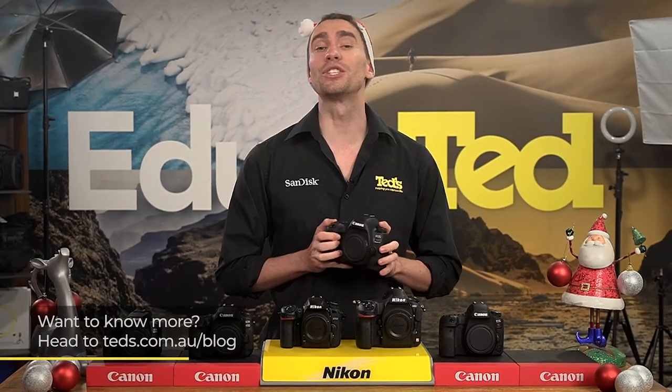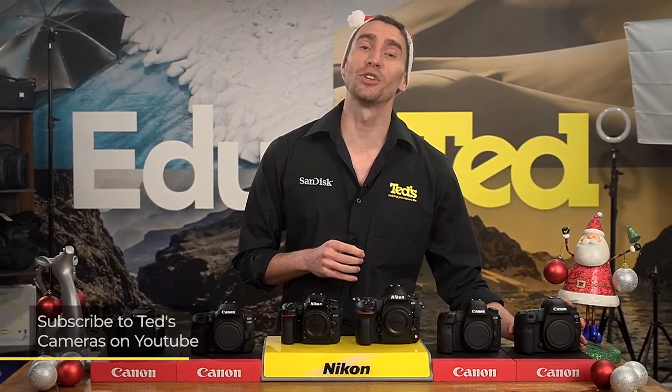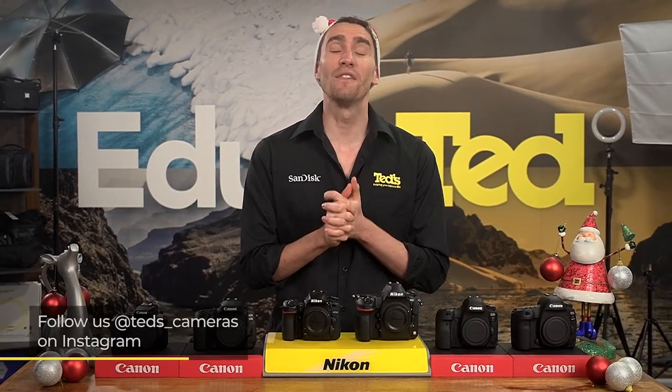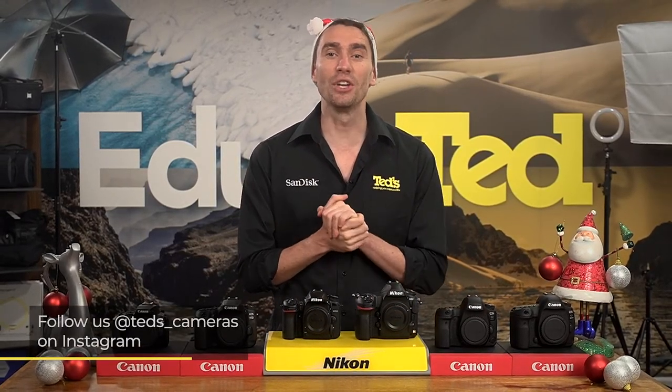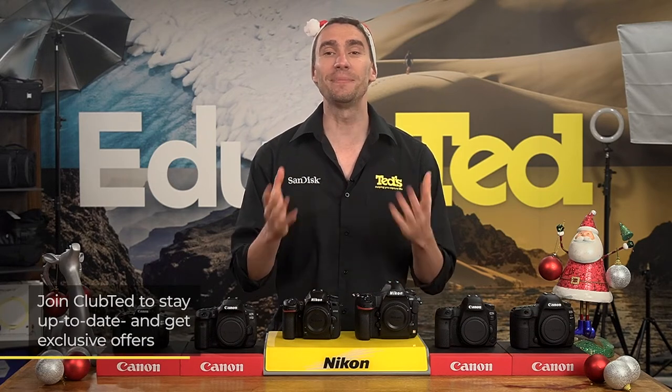If you want to know more, head to tedds.com.au/blog, or keep updated by subscribing to Tedds on YouTube or following Tedds on Instagram at Tedds_cameras for all the latest Tedducation. You can also join Club Ted to stay updated on the latest news and content, as well as be eligible for all Club Ted only offers. Thanks for watching, we'll see you next time.